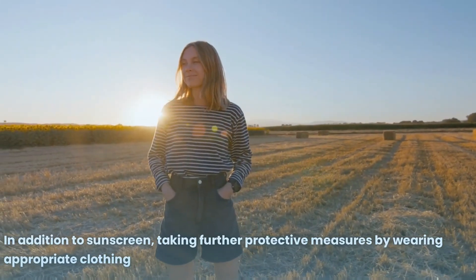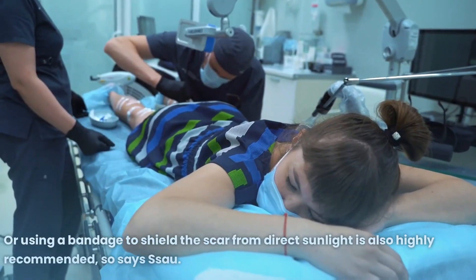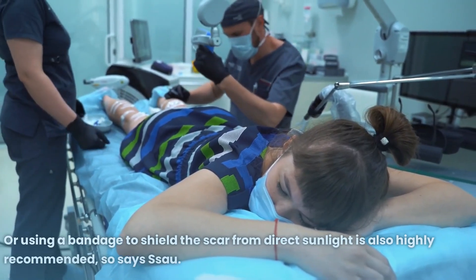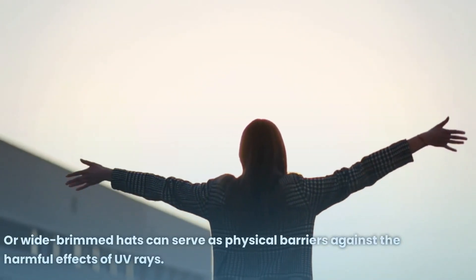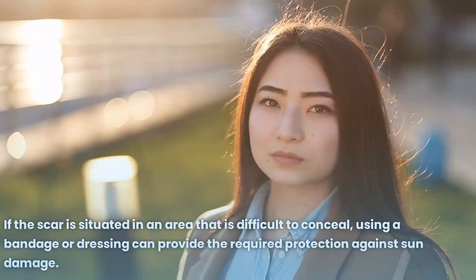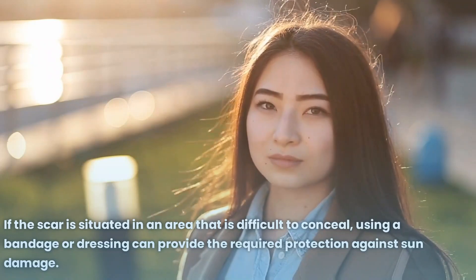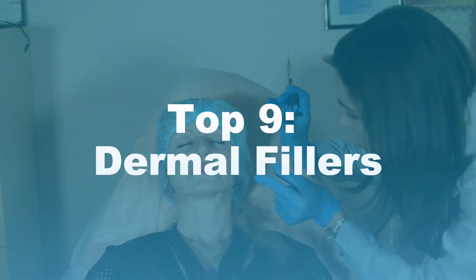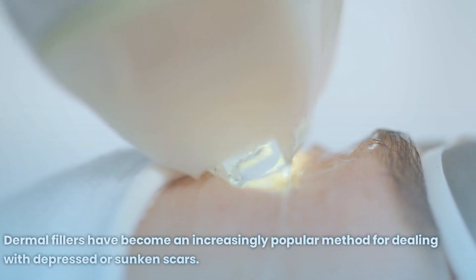In addition to sunscreen, taking further protective measures by wearing appropriate clothing or using a bandage to shield the scar from direct sunlight is also highly recommended. Protective clothing with long sleeves, pants, or wide-brimmed hats can serve as physical barriers against the harmful effects of UV rays. If the scar is situated in an area that is difficult to conceal, using a bandage or dressing can provide the required protection against sun damage.